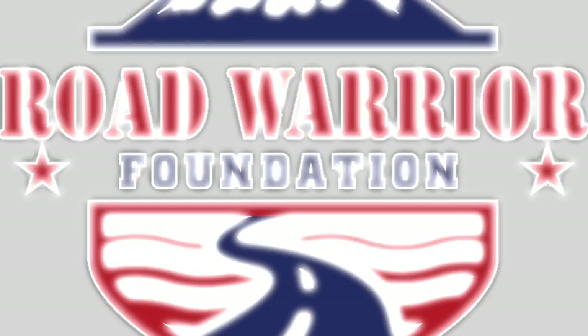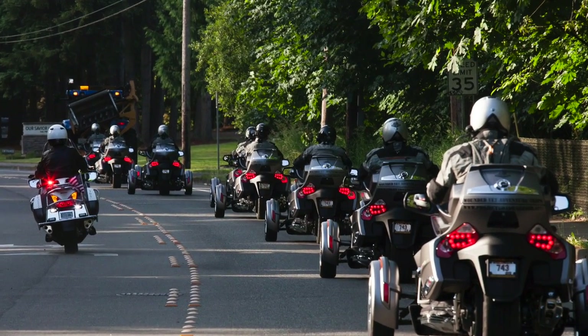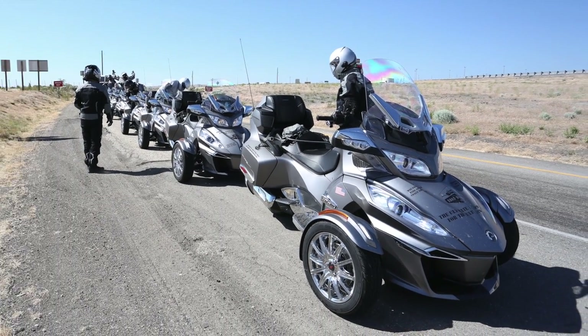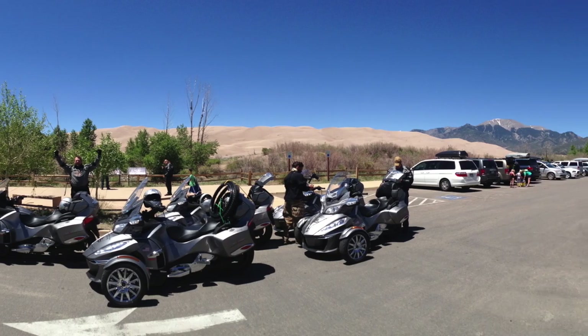I'm Craig Anders. I'm the director of the Road Warrior Foundation and we take wounded veterans on memorable adventures and journeys that help with rehabilitation and healing. We use different CAN-AM BRP products. Right now we're using Spiders — it's kind of a three-wheeled reverse motorcycle type vehicle.